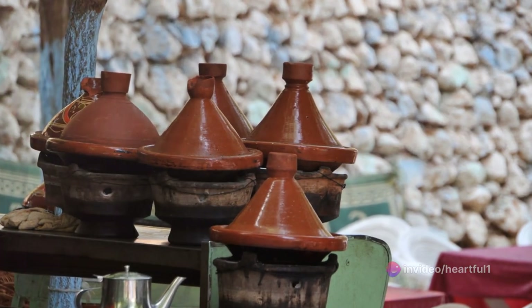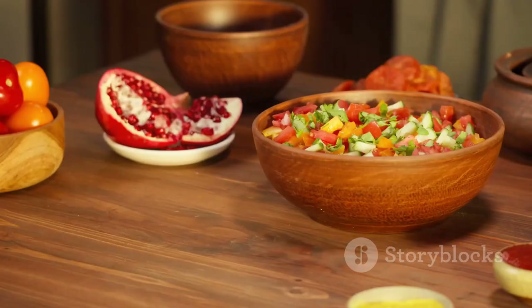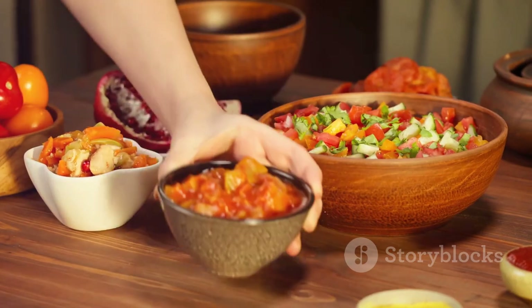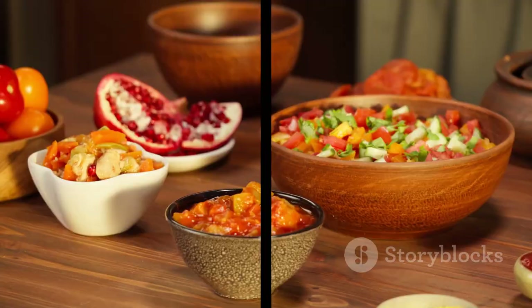So the next time you find yourself in the land of spices and sunshine, make sure to indulge in these culinary treasures. Until then, keep exploring, keep learning, and keep tasting the world one dish at a time.